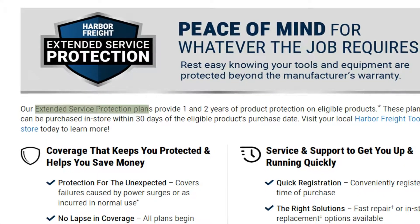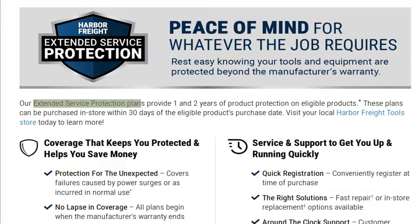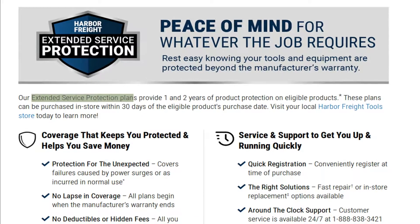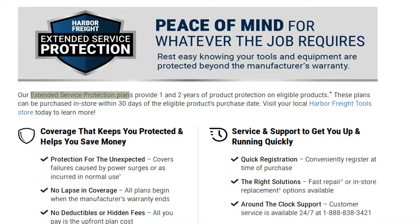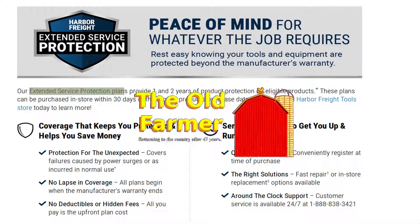When we buy a tool at Harbor Freight, there is a question that needs answering. Should we buy the extended warranty package from Harbor Freight or leave it to the 90-day warranty? Should we extend the warranty or underwrite it ourselves? Some could say this is one of the biggest questions of the ages. Let's take a look and see.